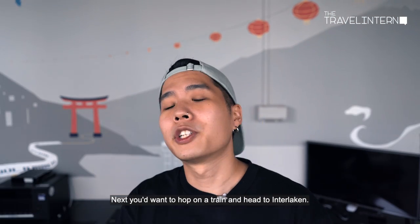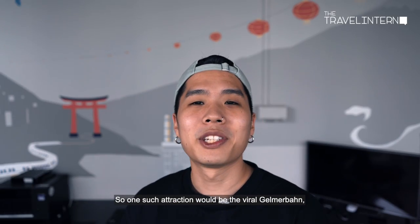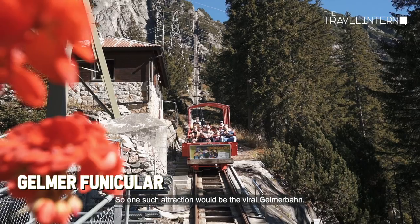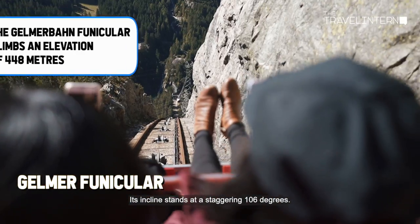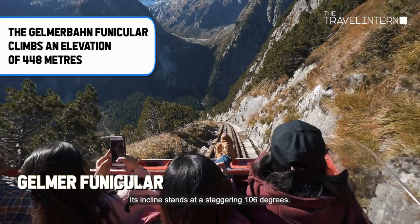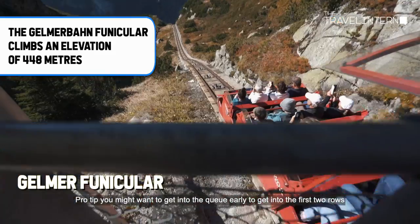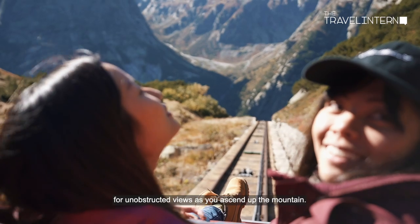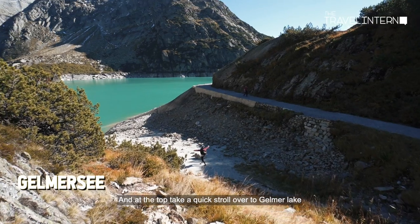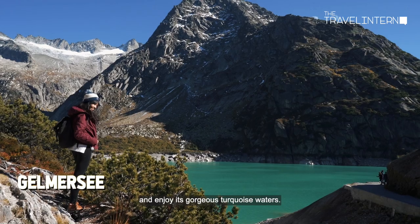Next, hop on a train and head to Interlaken — it's a very good base if you want to travel to surrounding attractions. One such attraction is the Virogemurban, the world's steepest open-air funicular, with an incline of a staggering 106 degrees. Pro tip: get into the queue early to get into the first two rows for unobstructed views as you ascend up the mountain. At the top, take a stroll over to Jermal Lake and enjoy its gorgeous turquoise waters.